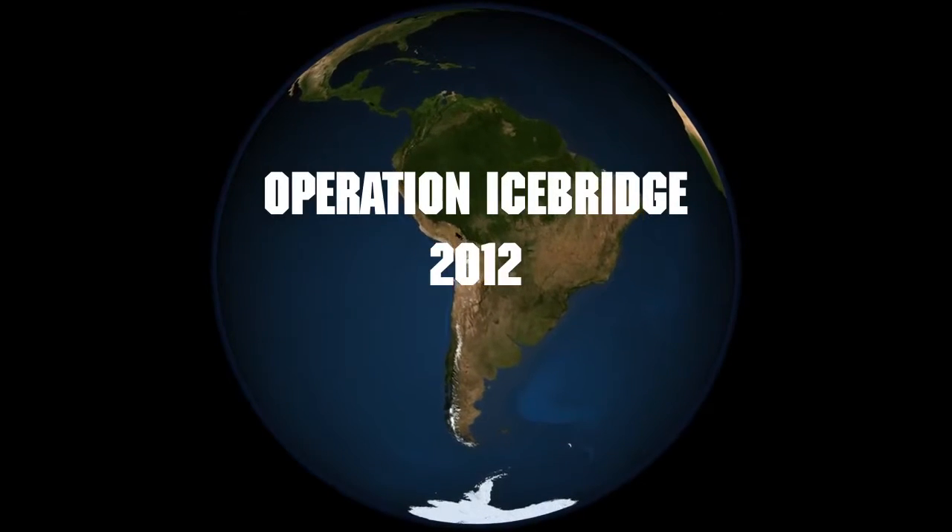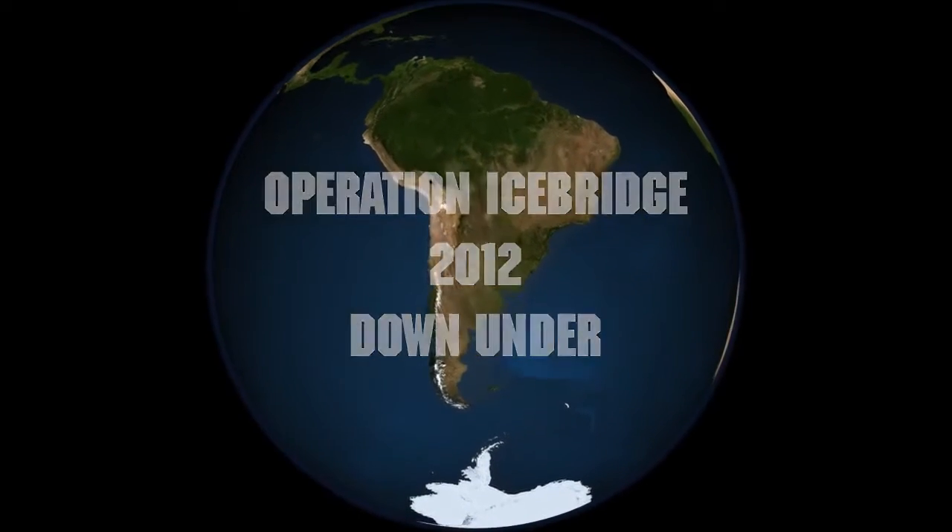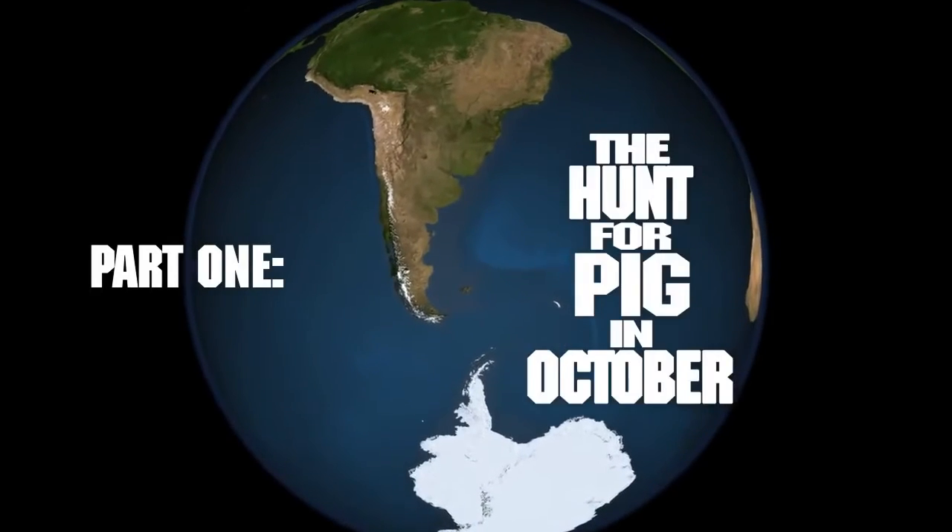Operation IceBridge 2012 Down Under. Part 1: The Hunt for PIG in October.